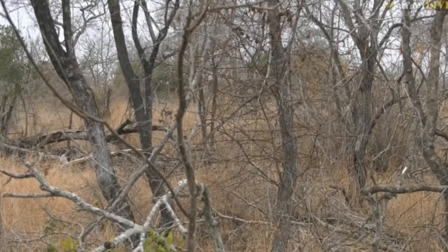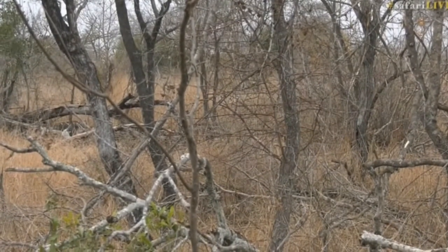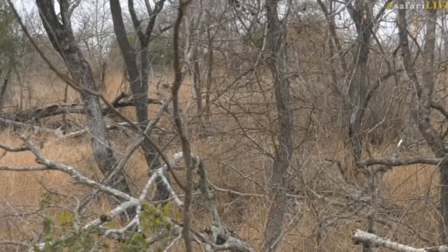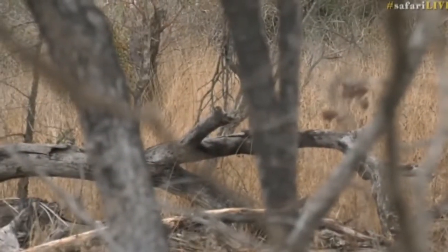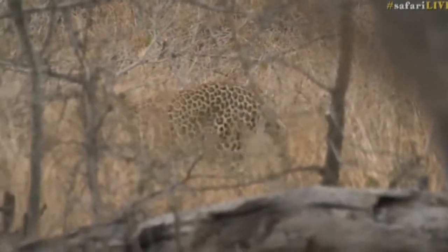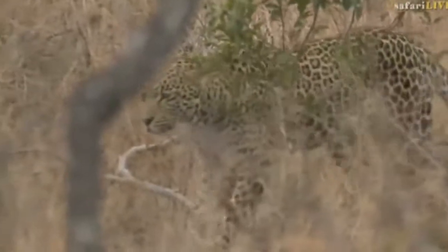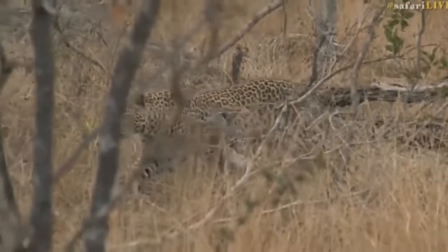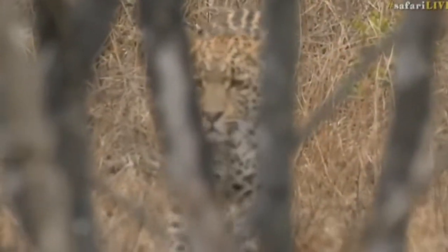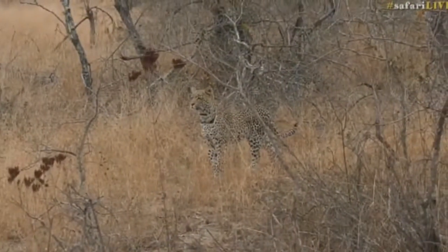I think the reason he's moving so quickly is because of the monkeys alarm calling — leopards don't like attention being drawn to them. He's most likely trying to get away from those monkeys and those alarm calls. Where did he go now? He's still there, moving off to the left — I'll get a view of him shortly. There he comes. Oh wonderful — we said we were going to try and find a predator this morning, and fortunately a beautiful young male leopard. Look at that — oh, what a wonderful pose!